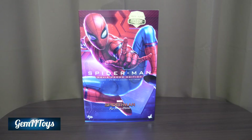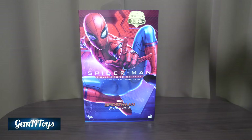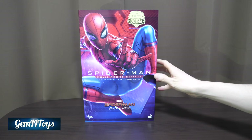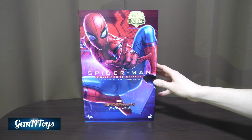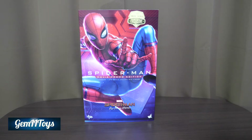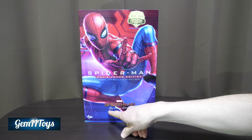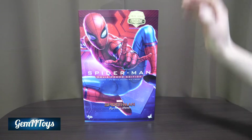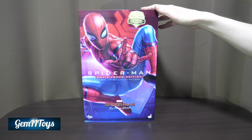Hey there, welcome to GemEyeToys. Here we are once again — this time we have the promised unboxing and review of the Spider-Man movie promo edition. This is the MMS 535 1/6 scale collectible figure version of the movie Spider-Man: Far From Home.